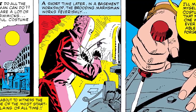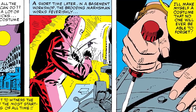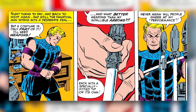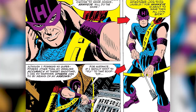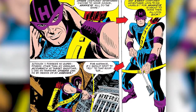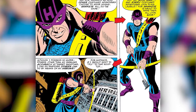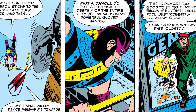The comic continues: 'A short time later, in a basement workshop, the brooding marksman works feverishly.' We see Clint say, 'I'll make myself a costume that no one will ever be able to forget.' He then puts the costume on saying, 'But a costume is only part of it. I'll need weapons. And what better weapons than my infallible arrows? Each with a specially fitted tip of its own. Never again will people sneer at my performance.' He then puts on his mask, saying, 'And now, as most other costume adventurers choose to wear masks, Hawkeye will do the same, so that Iron Man and every costume adventurer look to his laurels. For Hawkeye is about to make them all look sick.' He then sets out patrolling, noting that although he has no superpowers other than his unfailing accuracy, he can do anything others can do by means of his arrows.